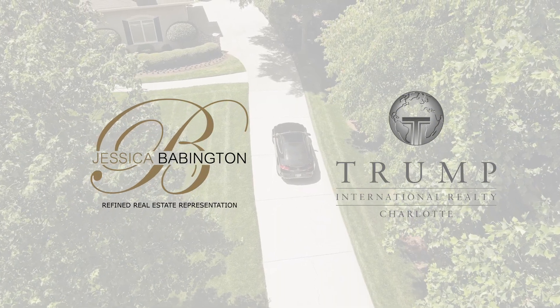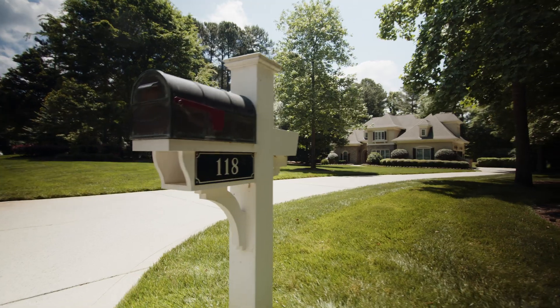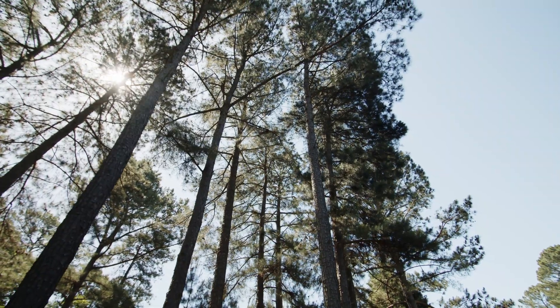Hey y'all, this is Jessica Babington with Trump International Realty Charlotte. Welcome to 118 Great Point Drive in the Point community in beautiful Mooresville, North Carolina.